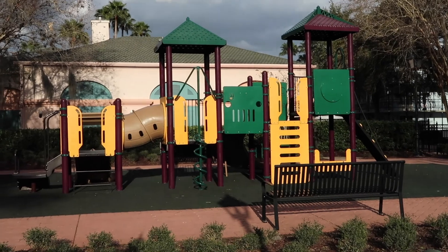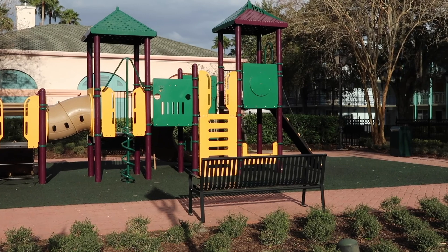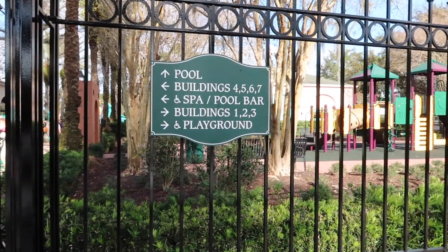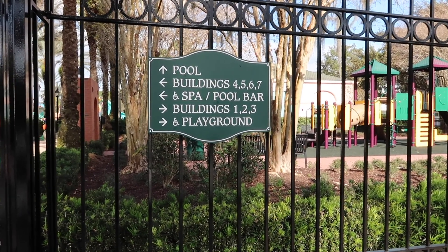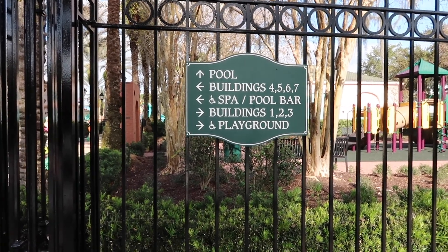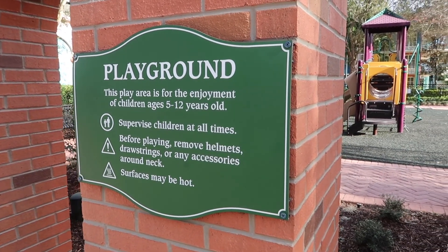Right here you can see a playground — nothing crazy, but it is in Mardi Gras colors and kids will have a blast either way. It is wheelchair accessible, which is really nice. Buildings 1, 2, and 3 are to the right; 4, 5, 6, and 7 are to the left; and the pool is straight ahead. The playground is for children ages 5 to 12.